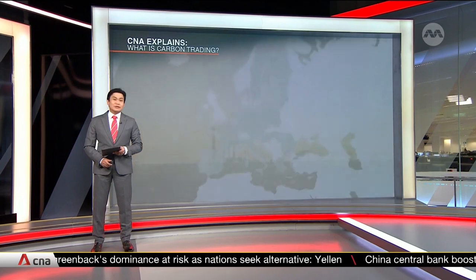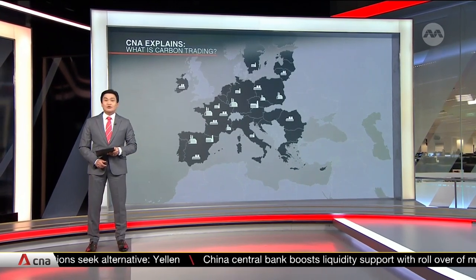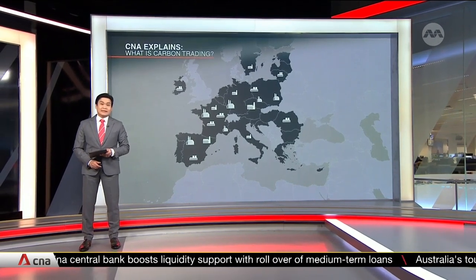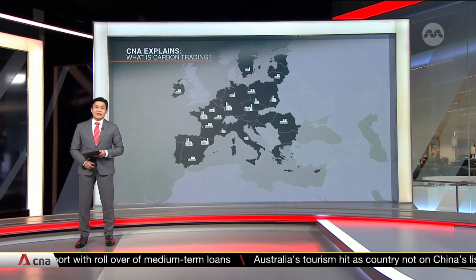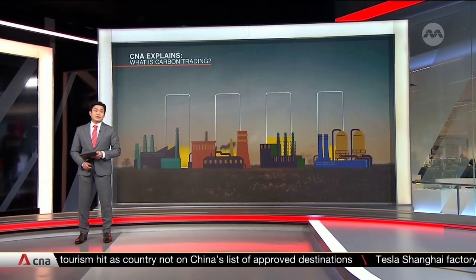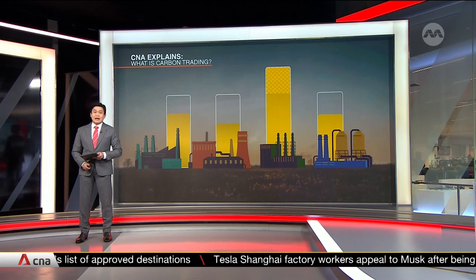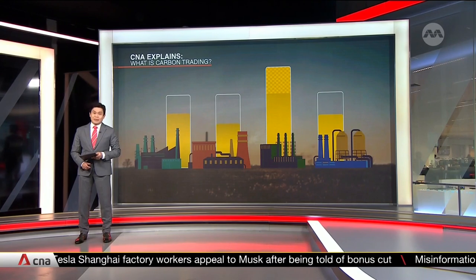The EU's Emissions Trading System, or ETS, is the world's largest carbon trading market and it's considered the benchmark for carbon trading. The ETS covers some 10,000 power stations and factories in 30 countries, as well as airlines. The EU sets the cap on the amount of CO2 that each member country can emit each year, and these allowances, or units, are then allocated to companies which can then be traded in the market.